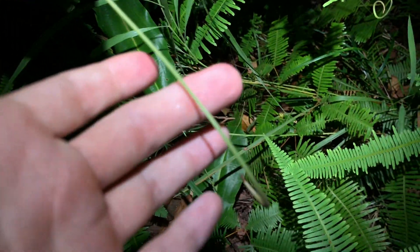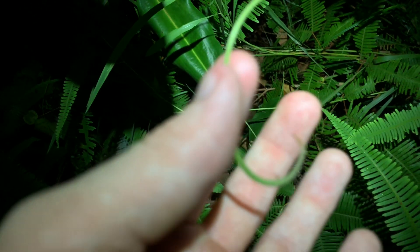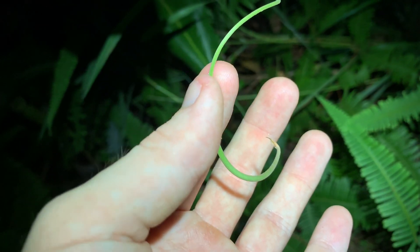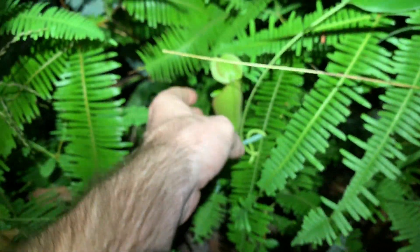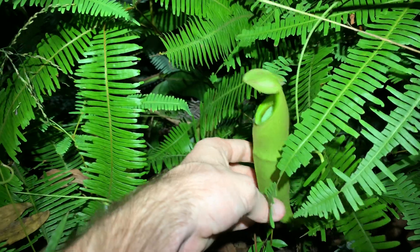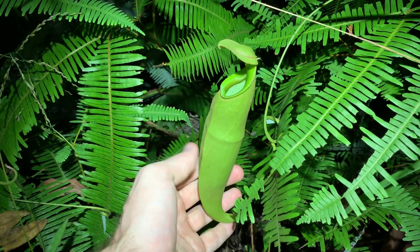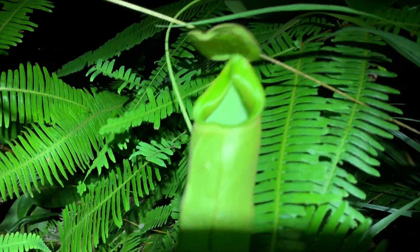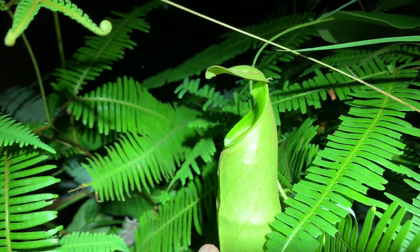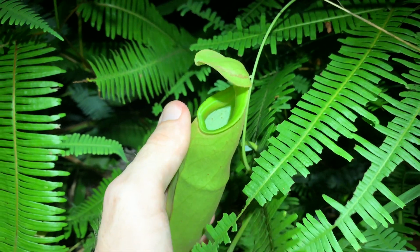Very, very cool. At the end of the leaf there's a long little stem and at the end a baby pitcher, which will swell up and grow to the size of the full pitcher right here. Very awesome plants. You can even see some little spikes up there under the cap as well.